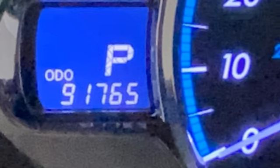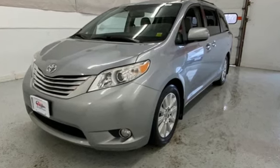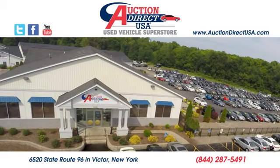Toyota — steered by ingenuity, driven by passion. Hurry in today and see it for yourself. Visit today. We're conveniently located at 6520 State Route 96 in Victor, New York.